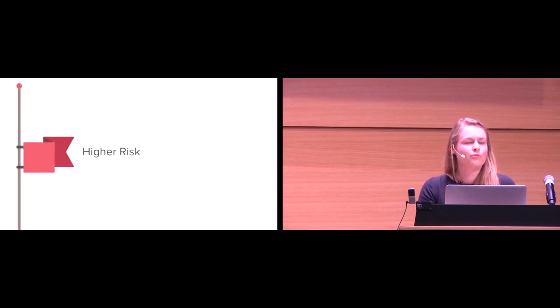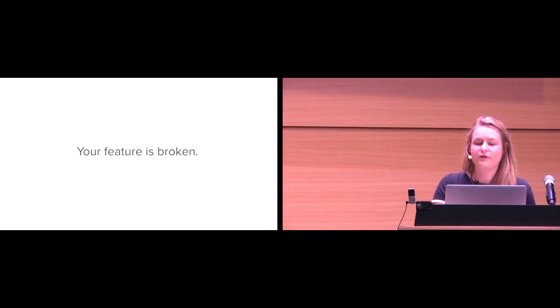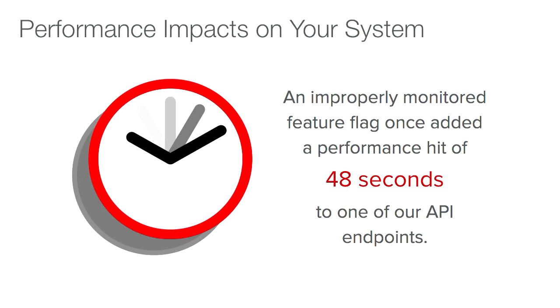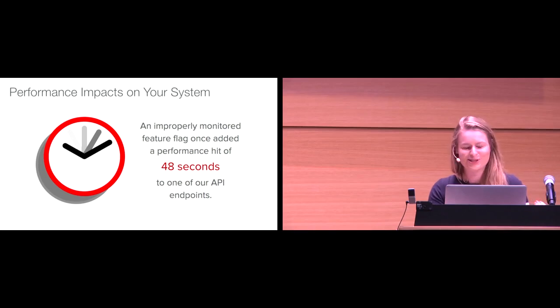Now let's talk about something where we're seeing an impact on our customers. We can have performance impacts on our system just by using feature flags — what happens when your feature is broken, tanks, or is improperly implemented? We once had a feature flag that was improperly implemented and it added 48 seconds to one of our API endpoints. I personally don't have the patience for 48 seconds for any API response.